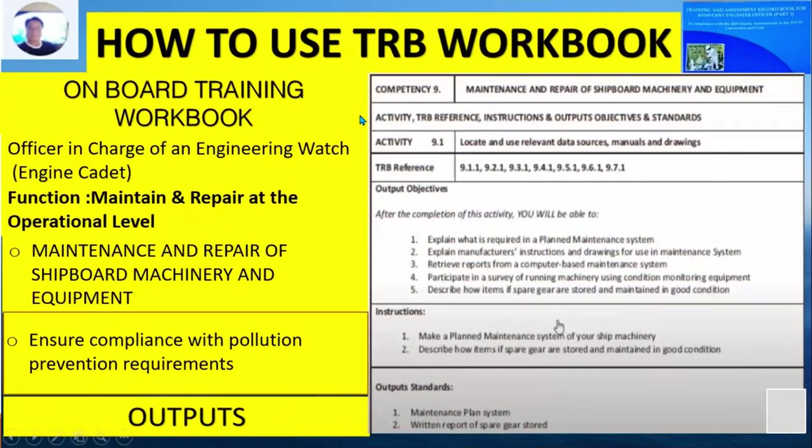Competency Number 9 is the maintenance and repair of shipboard machinery and equipment. The output objective is that after completion of the activity, you will be able to explain what is required in a planned maintenance system. The instruction is to make a planned maintenance system for your ship's machinery and describe how items of spare gear are stored and maintained in good condition. The output standard is a maintenance plan system and a written report of spare gear stored.